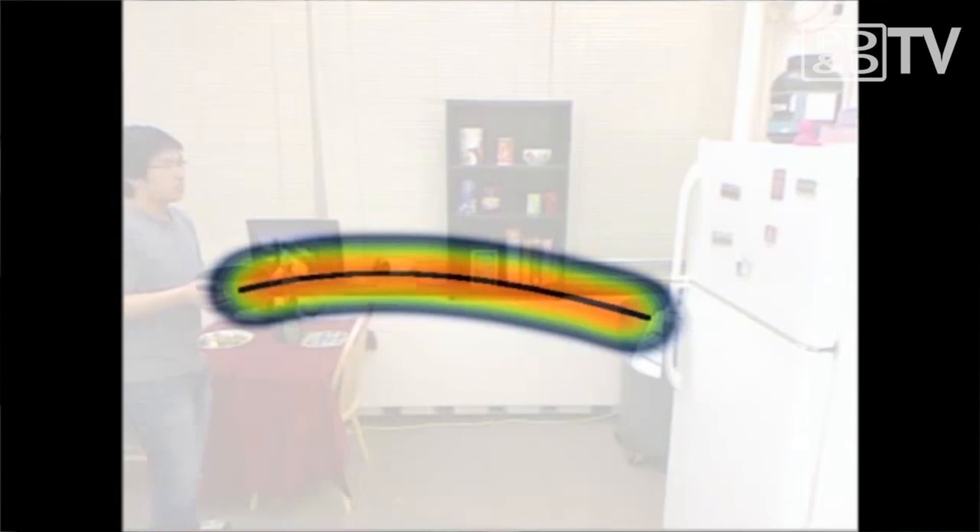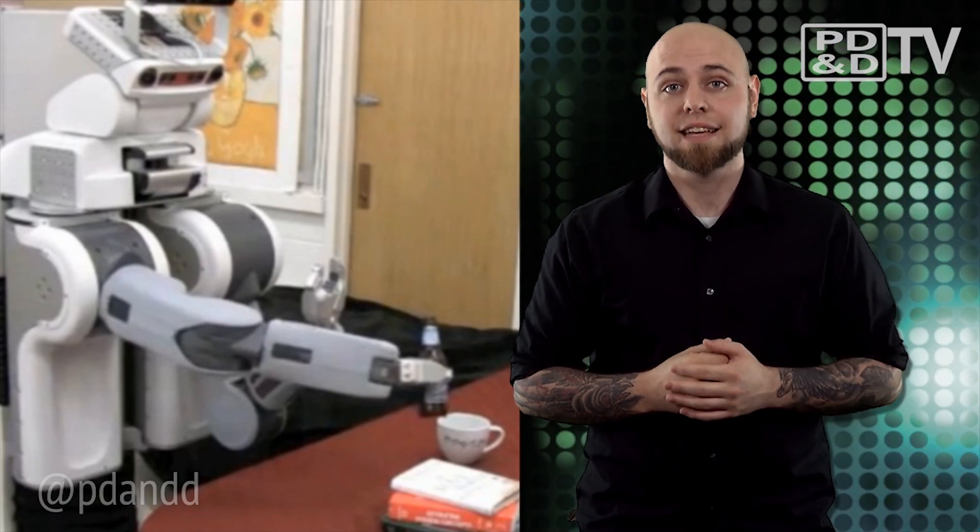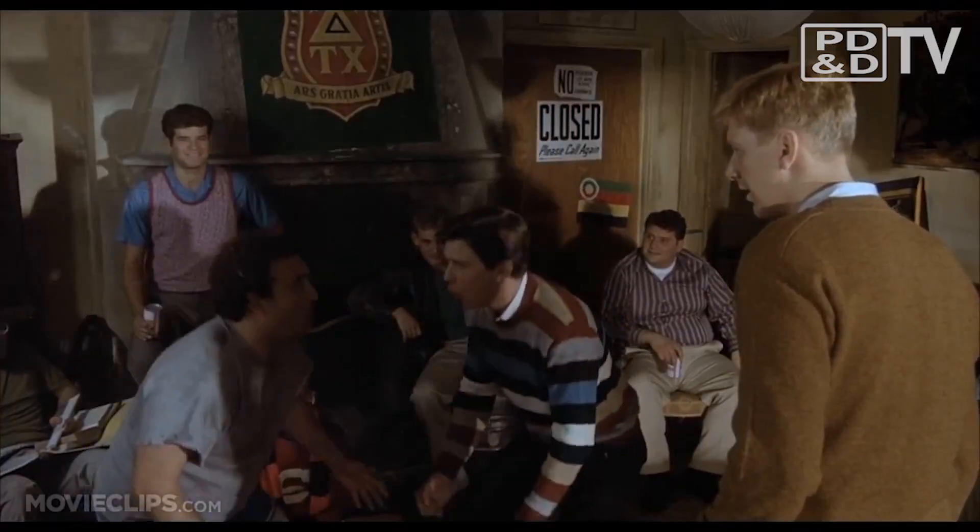In tests, the robot made correct predictions 82% of the time when looking 1 second into the future, 71% correct for 3 seconds, and 57% correct for 10 seconds. Right now, the researchers are almost hard coding the responses with algorithms, but future research promises a way for the robot to learn how to respond to unpredictable human behavior.